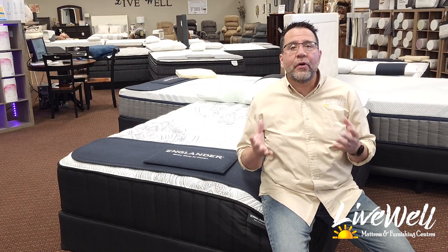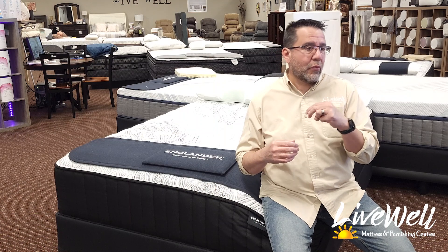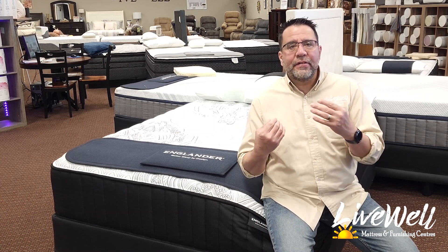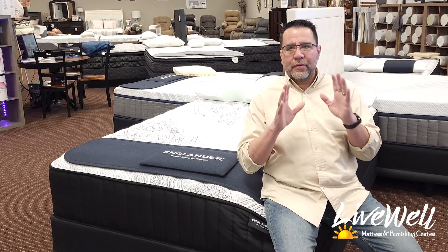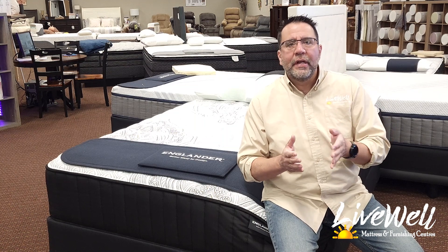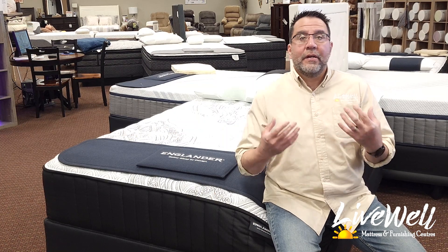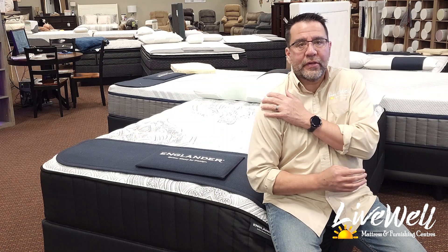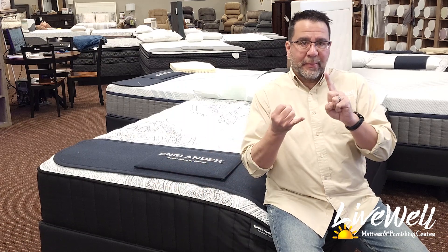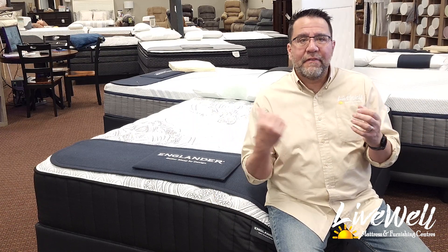We had a customer who was used to ultra firms and wanted to try all the ultra firms we have — right now we have 3 ultra firms in the store. They tried them all and it just didn't feel right. So then they laid on this and said, "Well, this is too soft." But I told them, just give it a minute. And they were like, "Wow, we love the support." When they laid on their shoulders, that's when they finally accepted that they needed something softer than ultra firm, because ultra firm on your shoulders is rough — it can mess up your shoulders and your spinal alignment. But this bed has been popular with people that like ultra firms, people that like firm, and even someone that wanted plush but fit better to this.